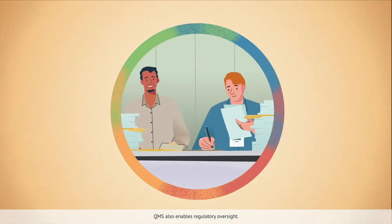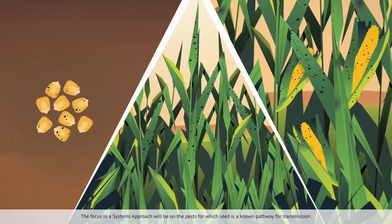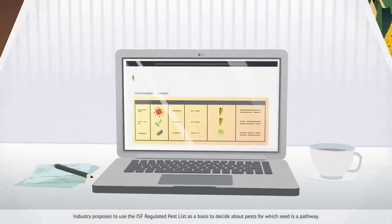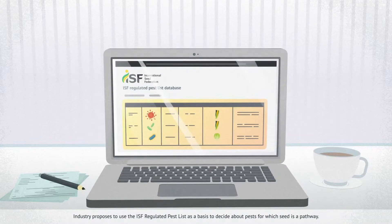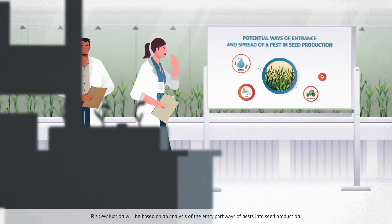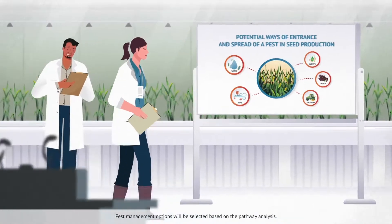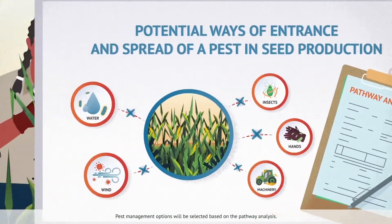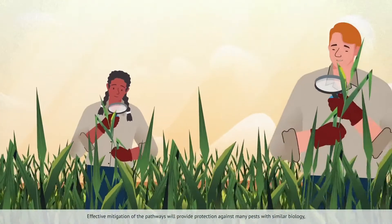QMS also enables regulatory oversight. The focus in a systems approach will be on the pests for which seed is a known pathway for transmission. Industry proposes to use the ISF regulated pest list as a basis to decide about pests for which seed is a pathway. Risk evaluation will be based on an analysis of the entry pathways of pests into seed production. Pest management options will be selected based on the pathway analysis. Effective mitigation of the pathways will provide protection against many pests with similar biology.